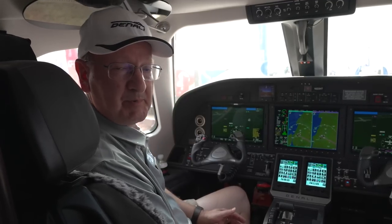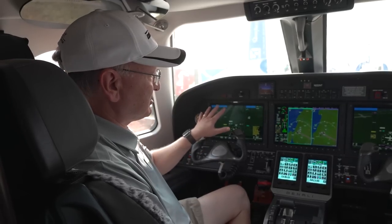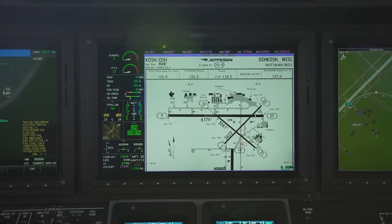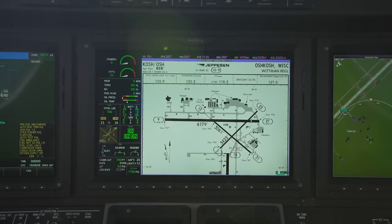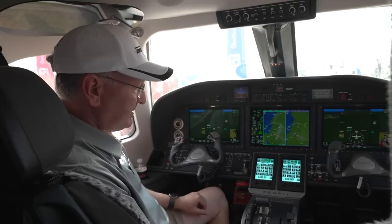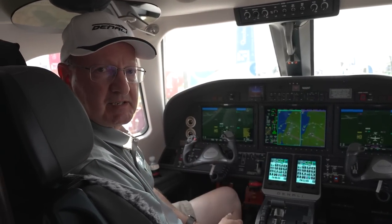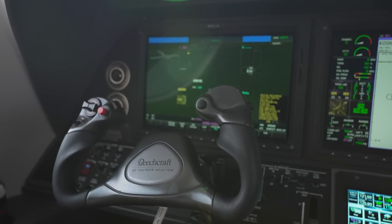The Beechcraft Denali has the Garmin G3000 system for its avionics suite. We have two primary flight displays on either side and a multi-function display in the middle with a full EICAS engine and instrumentation system. We have two GTCs or touch screen controllers through which you control your radios and systems. This aircraft will be certified for single pilot operation, so a lot of the switching and controls are located on the left side for good pilot orientation.